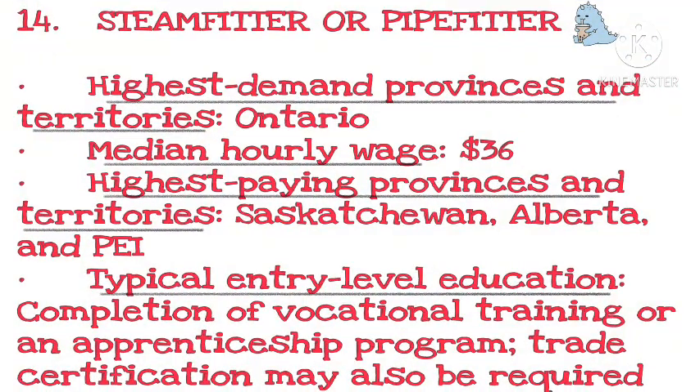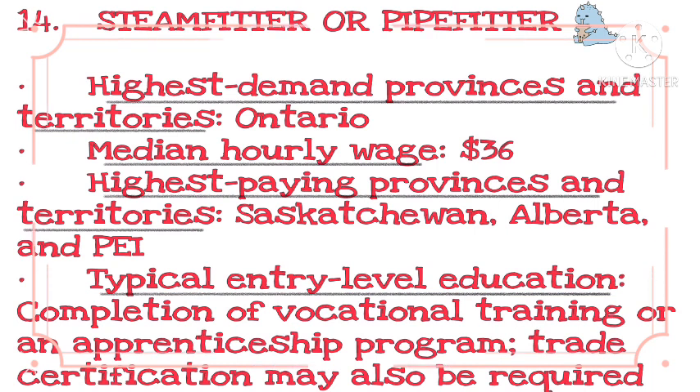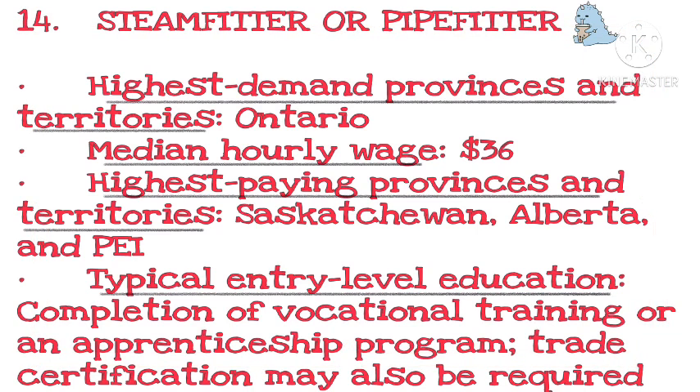Number 14. Highest demand provinces and territories: Ontario. Median hourly wage: $36. Highest paying provinces and territories: Saskatchewan, Alberta. Typical entry-level education: completion of vocational training or an apprenticeship program; trade certification may also be required.